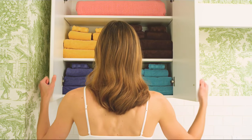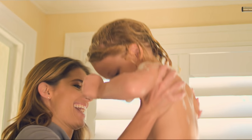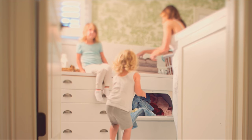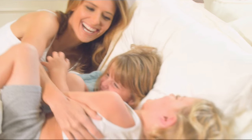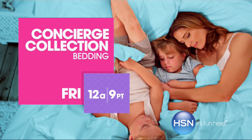Simply classic. Simply essential. Simply perfect for every style. Sometimes the greatest pleasures are the simplest ones of all. Watch Concierge Collection, Friday, only on HSN.